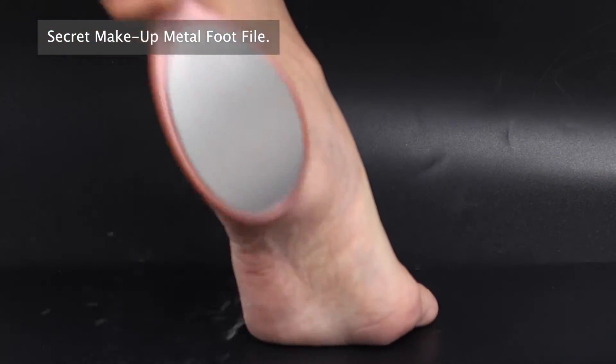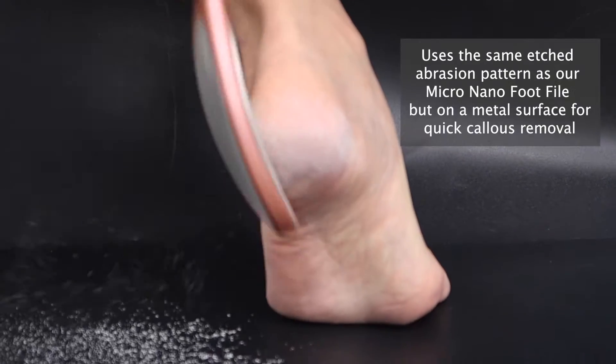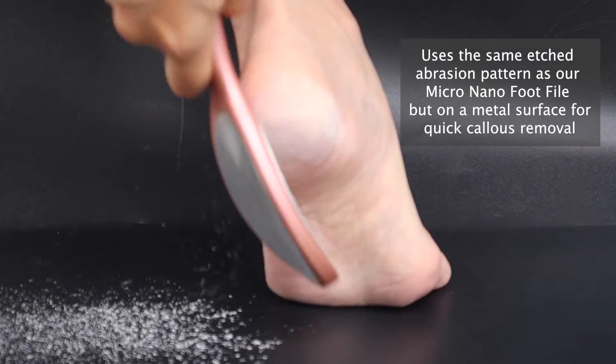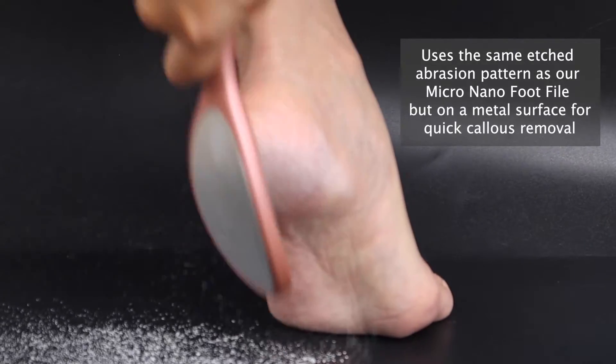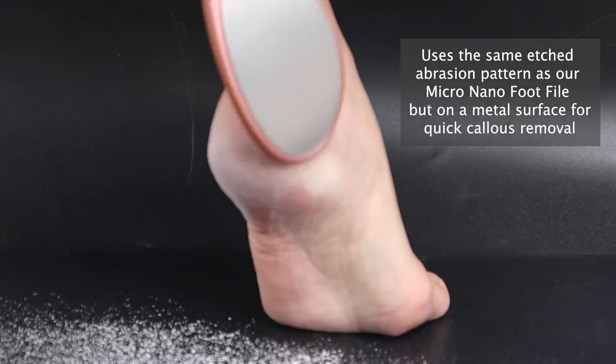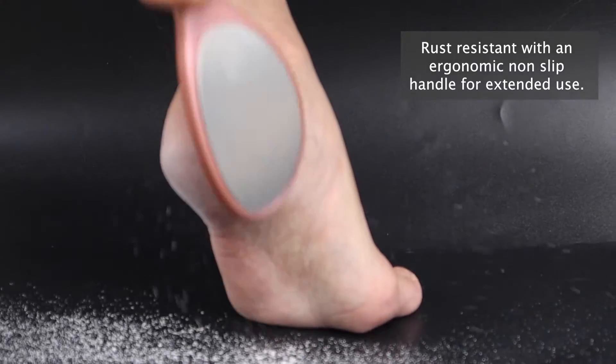Secret Makeup Metal Foot File effectively removes thick and tough callus. Uses the same etched abrasion pattern as our Micro Nano Foot File, but on a metal surface for quick callus removal. Rust resistant with an ergonomic non-slip handle for extended use.